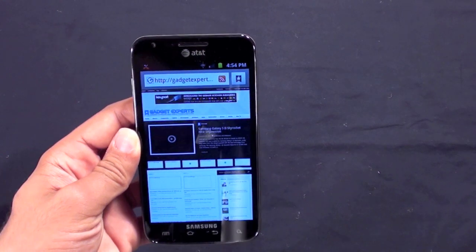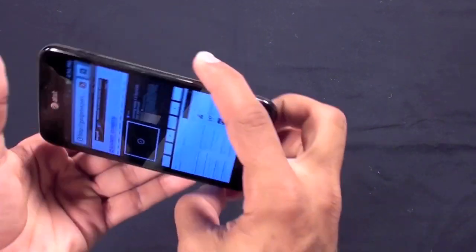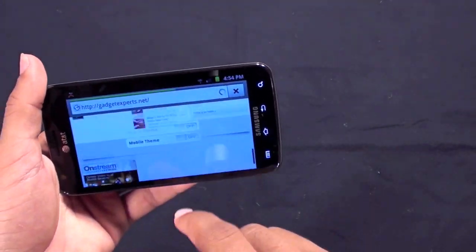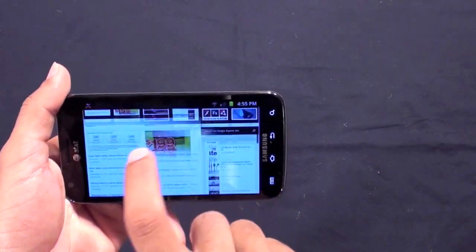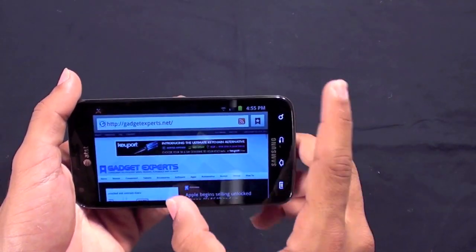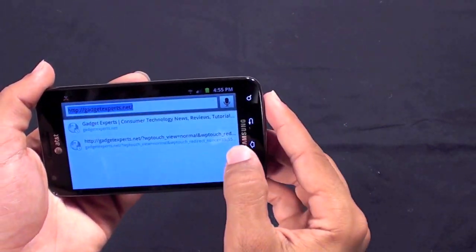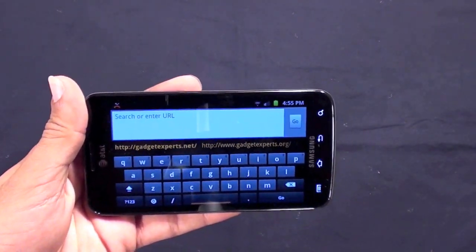Here is gadgetexperts.net — this is the full website loaded on WiFi. You can go into landscape mode and it's very responsive. The 1.5GHz processor is very quick and the gigabyte of RAM handles it like there's no tomorrow. It's really one of the most responsive Android phones I've ever used, other than the other Galaxy S2 devices.